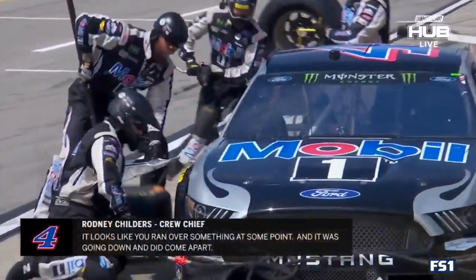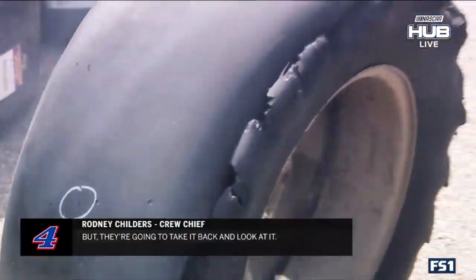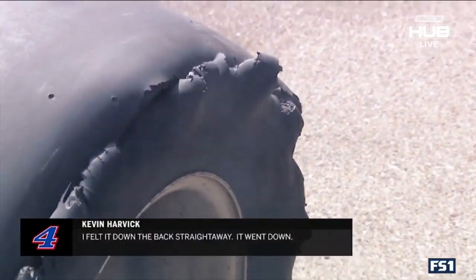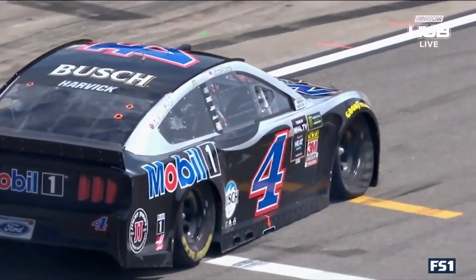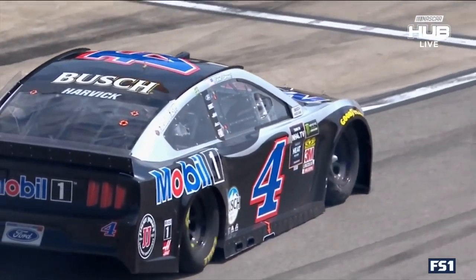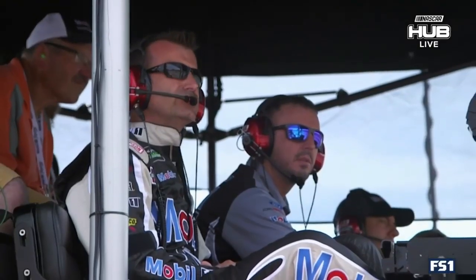It looks like you ran over something at some point. It was going down. It didn't come apart. But they're going to take it back and look at it. I felt it down the back straightaway — it went down. We destroyed the splitter a little bit when I came down Pit Road with the tire flat and hurt the balance of the car, and it was really tight after that. So we had to make some really big changes as the race was going on to try to get the balance free back up.